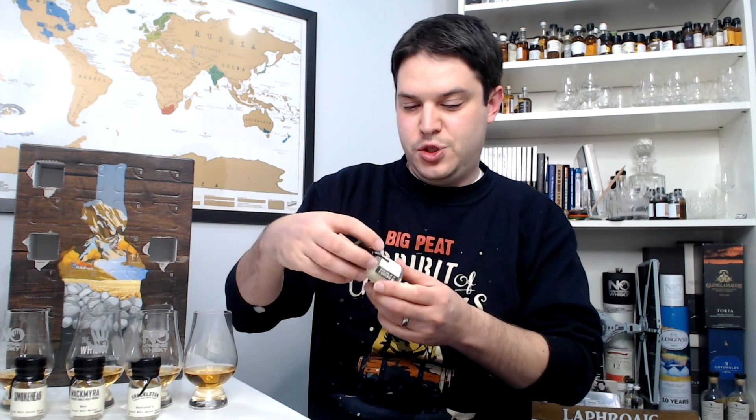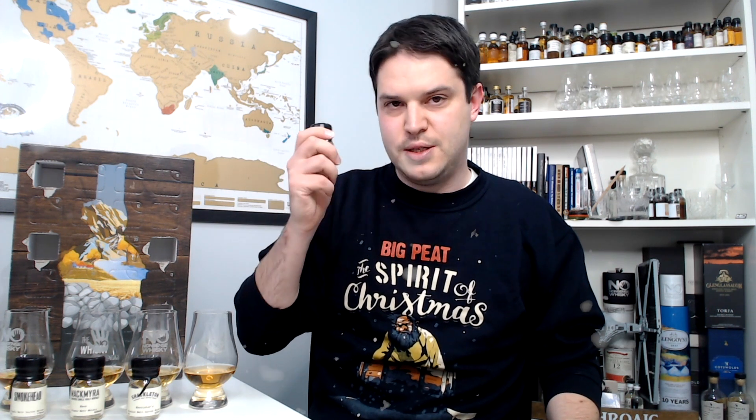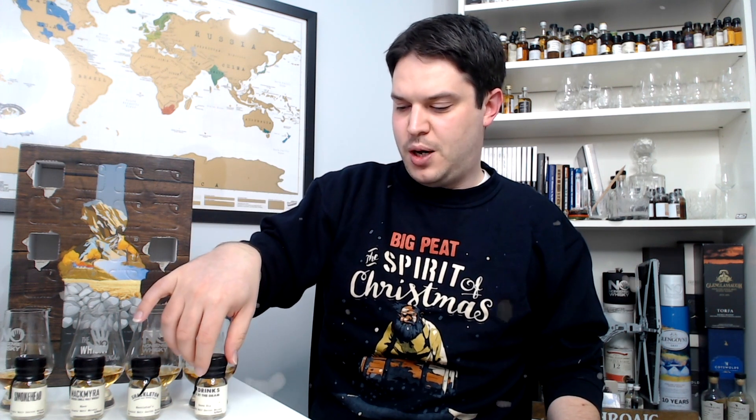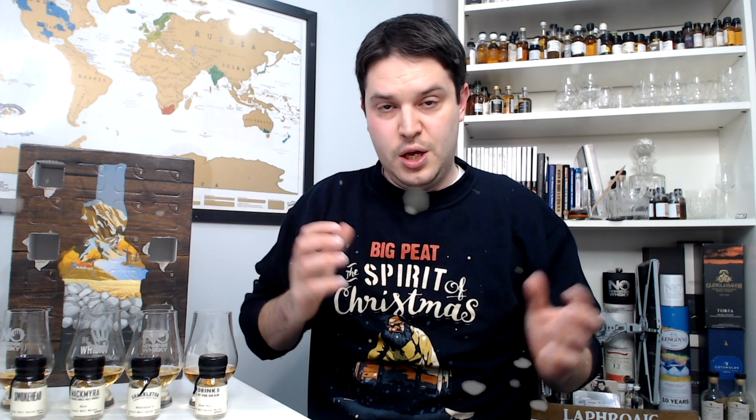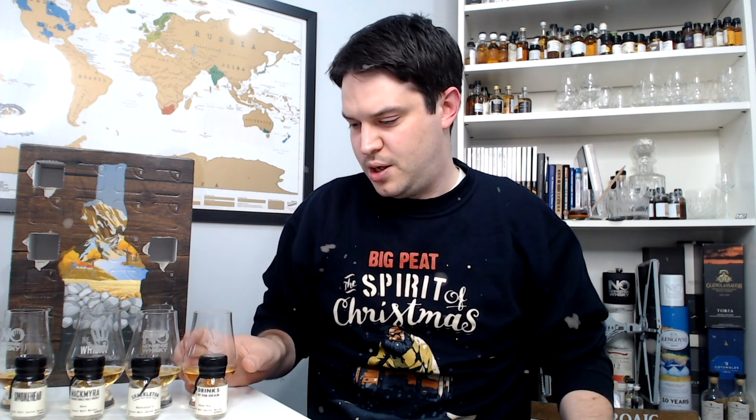After a cleanse with some room temperature filtered water, on to Sheep Dip - another 40% expression. This is a blended malt Scotch whiskey. If memory serves, this is an Islay blend. The name Sheep Dip has something to do historically with marking casks to avoid paying taxes - not this company, but the historical origins. On the nose I get a touch of smoke but not a lot - again a very subtle nose. I like to flood the olfactory system then come back, so let me try the palate first.